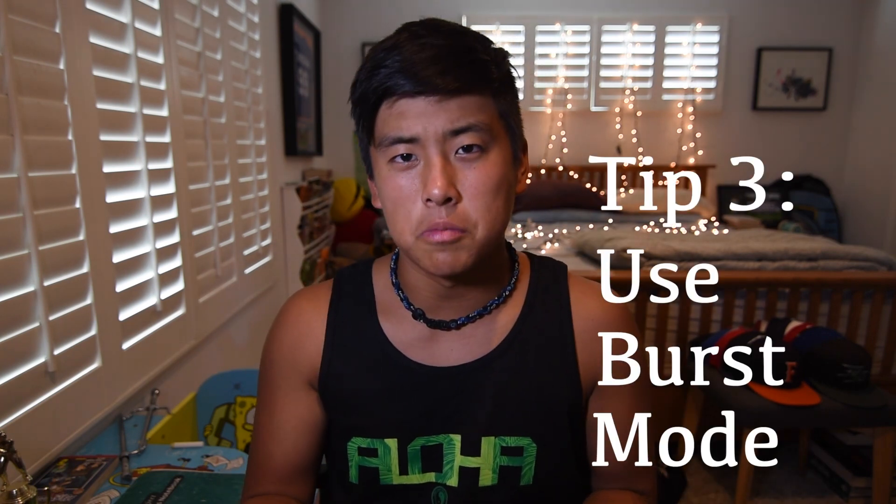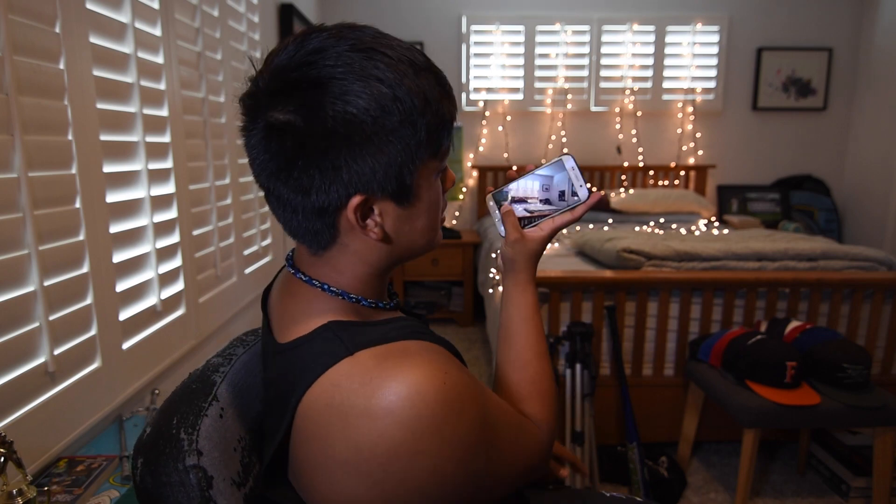Tip number three is to use burst mode on your smartphone. Burst mode sounds like a machine gun firing rapidly. Using burst mode is really crucial when capturing moving objects — let's say I throw a cap across the room, I'd use burst mode to take multiple pictures of it mid-air. This is also great for sports photography if you don't want to invest in a DSLR. When subjects are moving, just hold down burst mode.